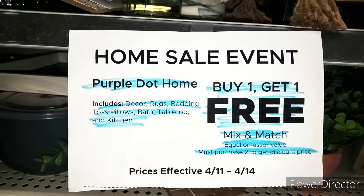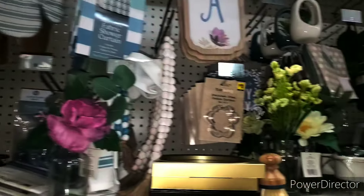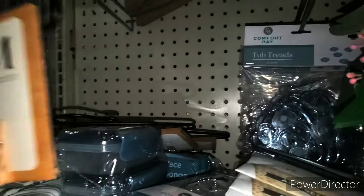So we have purple dot that's buy one, get one free. You can mix and match. I'm going to show you some of the purple dot. Now in this store, they have green dot mixed in there, and they have brown dot. So I have to be real specific when I show you the purple dot.